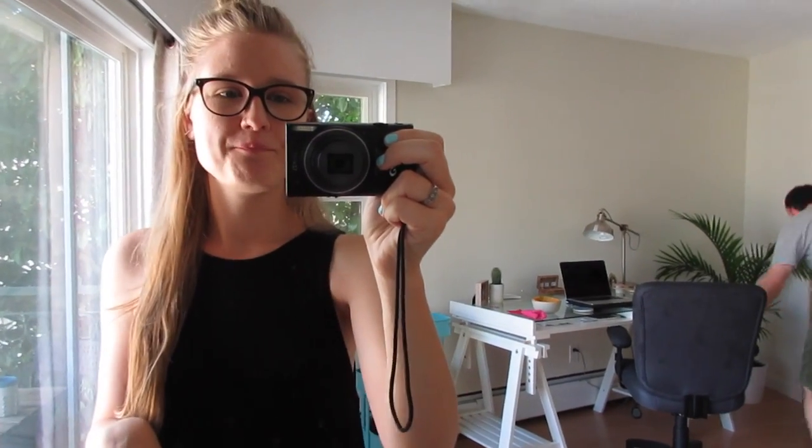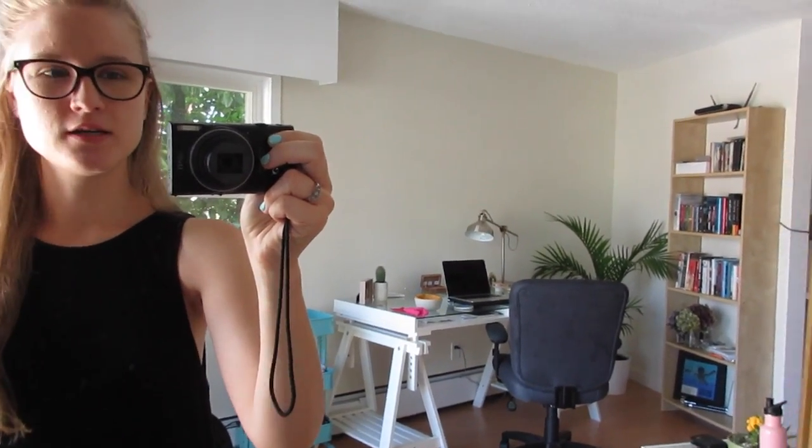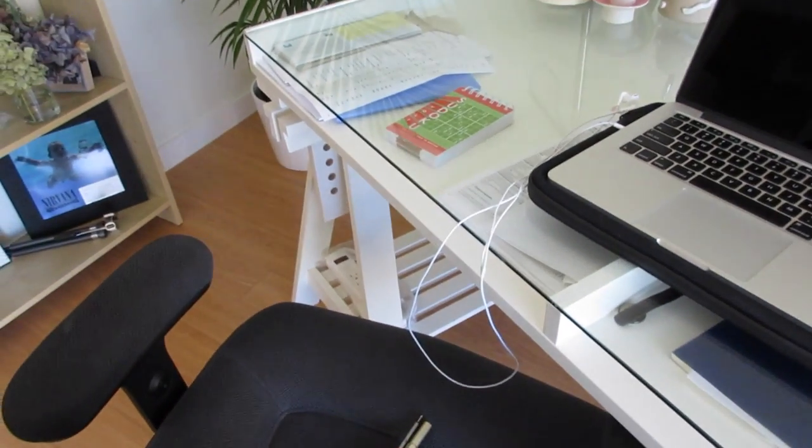So we're going to go to IKEA. I want to pick up some organization stuff for our desk — you see it right over there — because I'm starting school soon and I really like to have an organized, system-y sort of thing. This desk doesn't have a drawer or anything, so I want to have it a little better organized. I also want to film a video today. Hopefully I can make that happen.